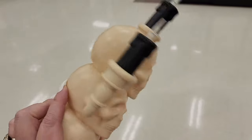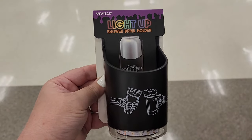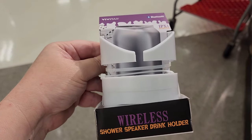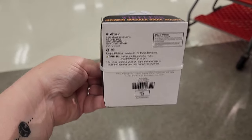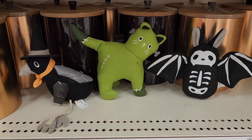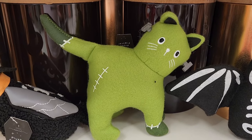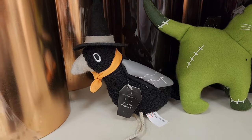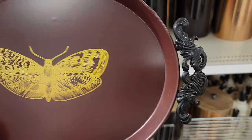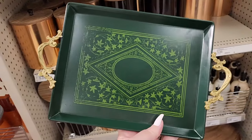Five dollars on this little candelabra — it lights up. Five dollars on this light-up shower drink holder; it has little suction cups on the back. And this is a speaker, five dollars — suction cups. Look at these little friends for three each: that Frankenstein kitty and a witch crow. Five dollars on this little metal tray. How cute is that? Love the handles.